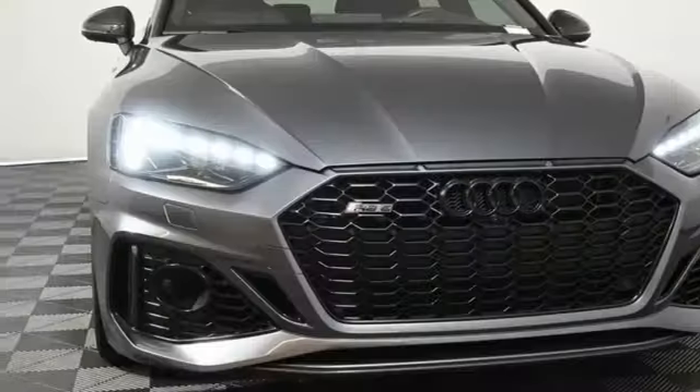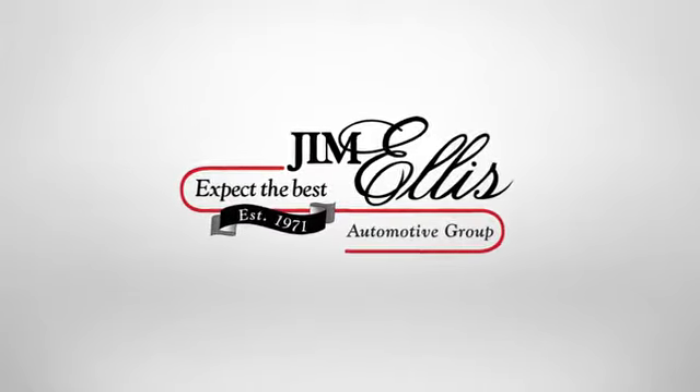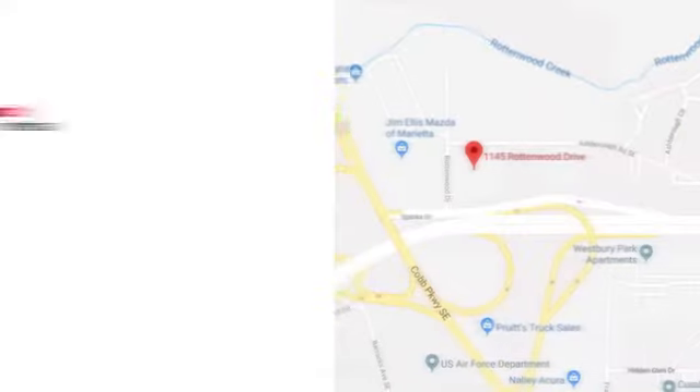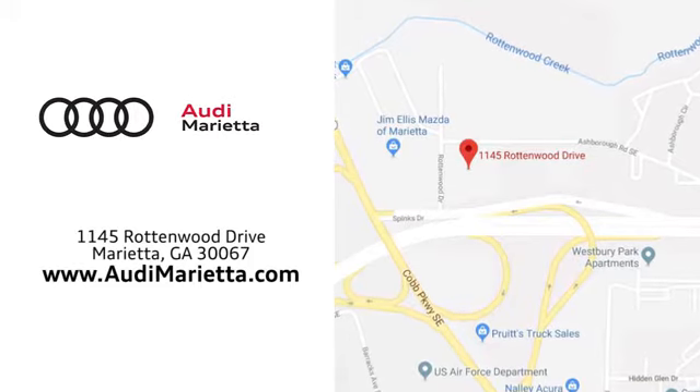Revolutionary engineering, progressive design, Audi. See it for yourself when you take it for a test drive. At Audi Marietta we prove every day that buying a car can be an enjoyable experience. We're conveniently located on Rottenwood Drive in Marietta, Georgia.